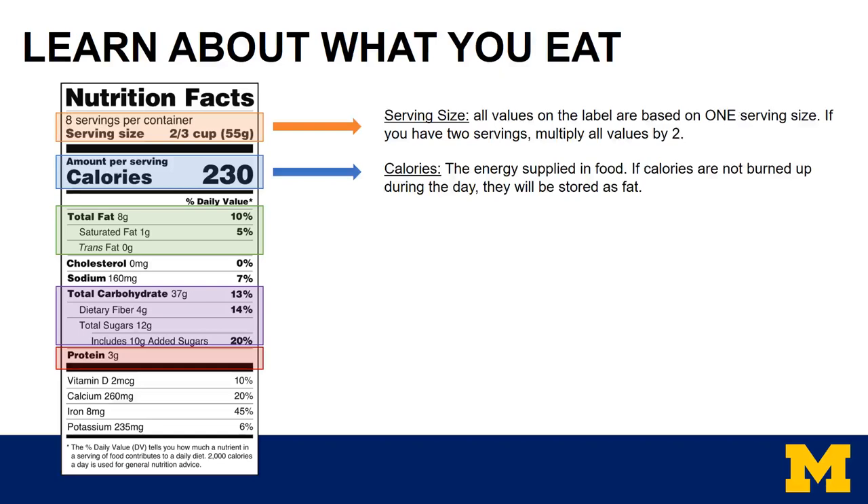Starting from the top, serving size is the amount or volume in the container. Often, serving sizes are much smaller than you may typically eat. All values on the label are based on one serving size — if you have two servings, you would multiply all values by two. For this example, there are eight servings in the container and the serving size is two-thirds cup or 55 grams. Next are calories, which are the energy supplied in food. If calories are not burned up during the day, they will be stored as fat. So for this label, there are 230 calories in two-thirds cup.